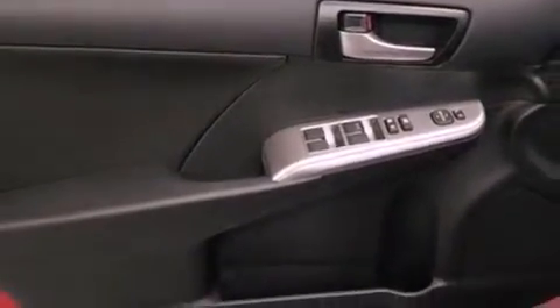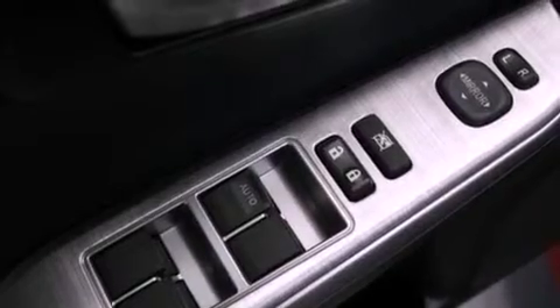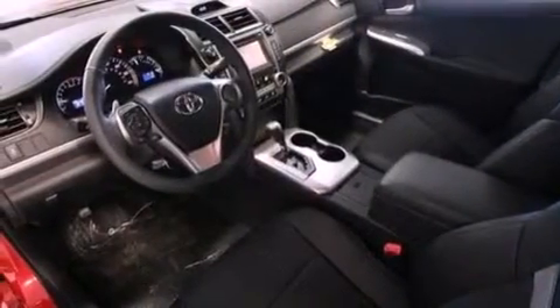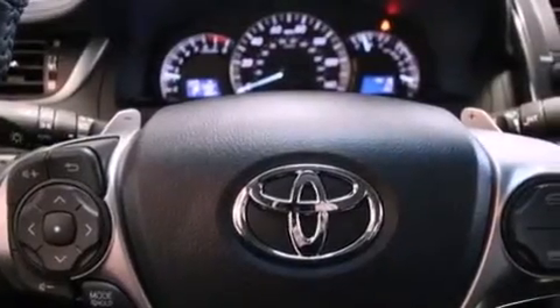The following features are also included: air conditioning, a split-folding rear seat, cruise control, a CD player, a leather-wrapped shift knob, a four-wheel independent suspension, a passenger-side vanity mirror, an anti-lock braking system, heated side-view mirrors, and a rear spoiler.